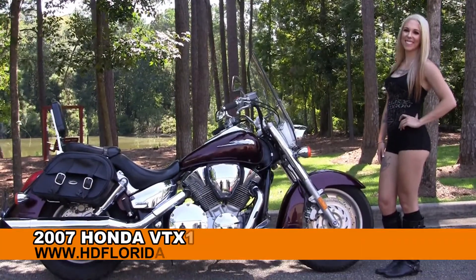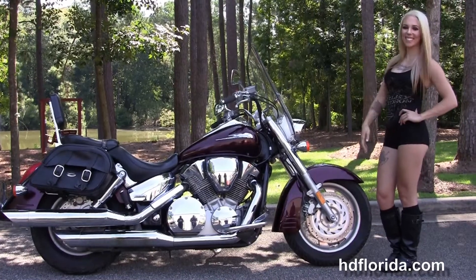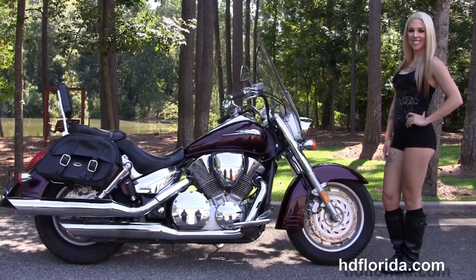Welcome everyone to the world famous Harley-Davidson of Florida. First of all, I'd like everyone to lend an ear, and I want to show you this fantastic used 2007 Honda VTX 1300 Retro.